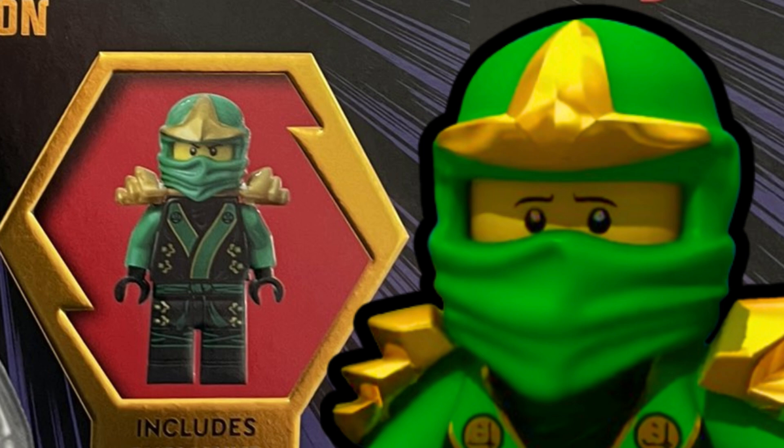It's technically exclusive because it was used back in 2012 and never saw the light of day until now. I thought this was totally fake, but there is video proof that it's real, and yeah, I'm kind of shocked. Most Ninjago fans are eager to find this exclusive book to get their hands on this Kimono Lloyd minifigure.